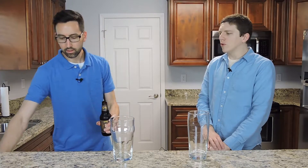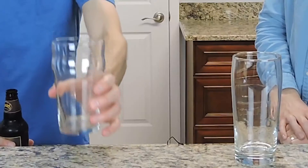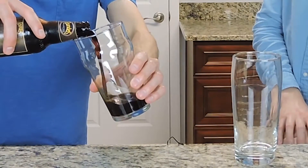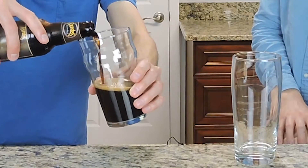We had reviewed another Porter earlier from Ballast Point — a hefty ten percent. So six and a half is a little bit more drinkable for sure.